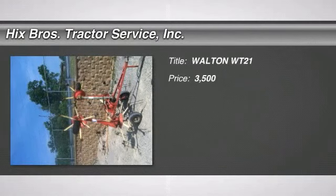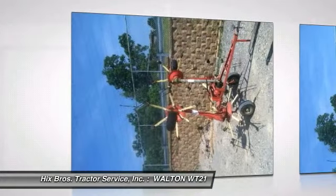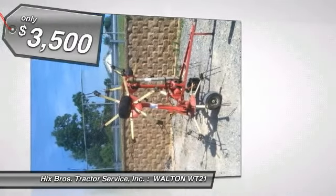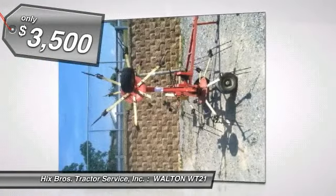Welcome to Hix Brothers Tractor, located in Cookeville, Tennessee. Take a look at this Walton WT-21 tedder featuring a 17-foot tedding width, manual fold, and selling for only $3,500.